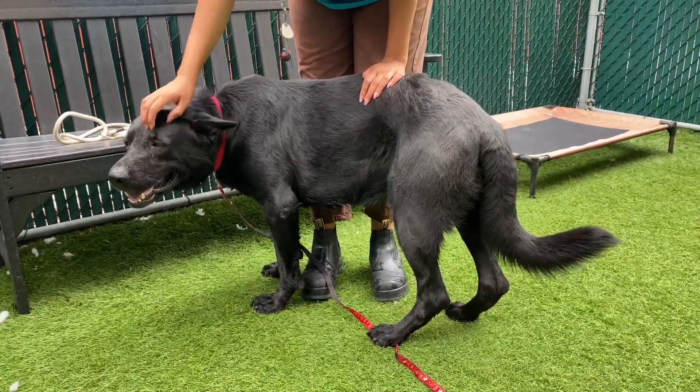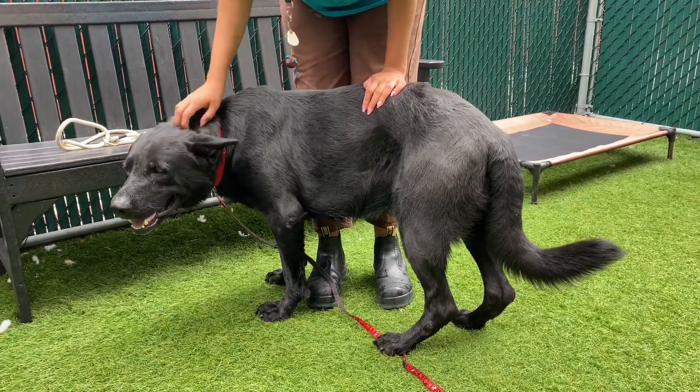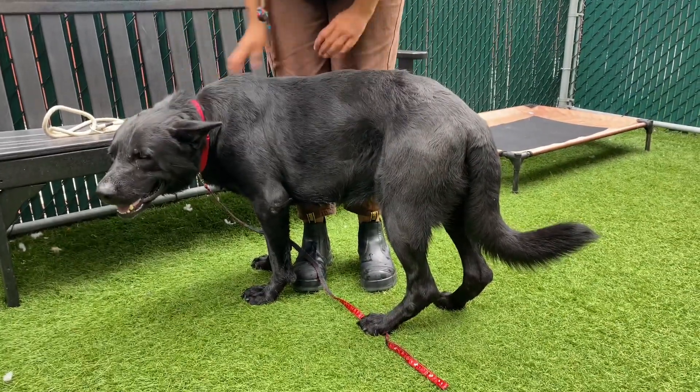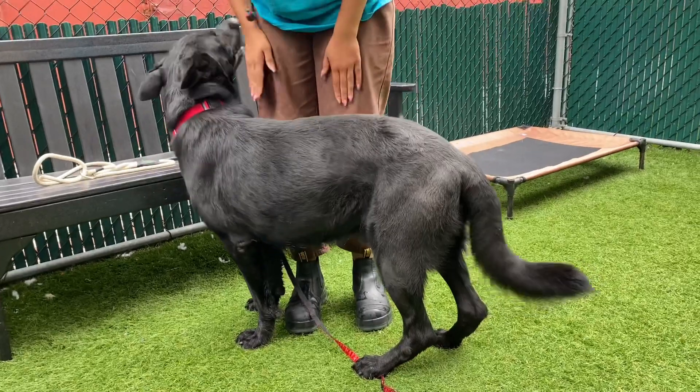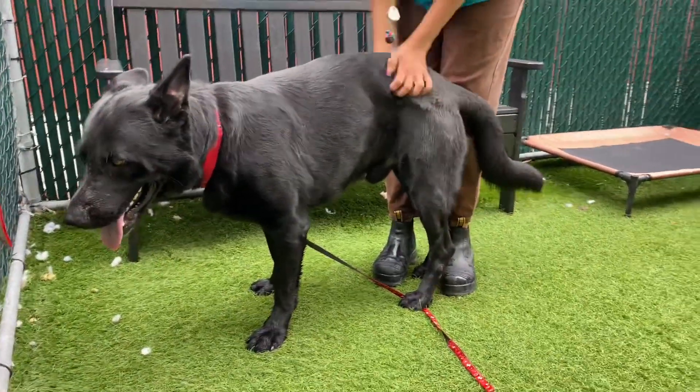He's very sweet. He went in the water — this could be your sporting or hiking, swimming companion. She's getting some pets out here. Really gorgeous. This video is not going to do him any justice.